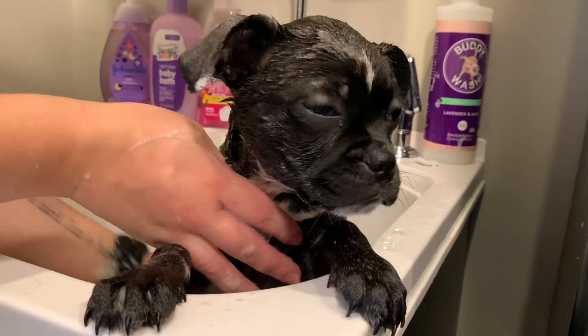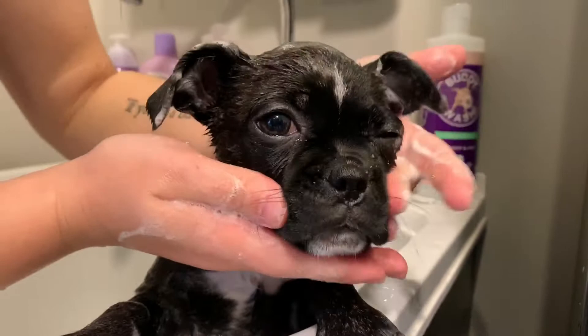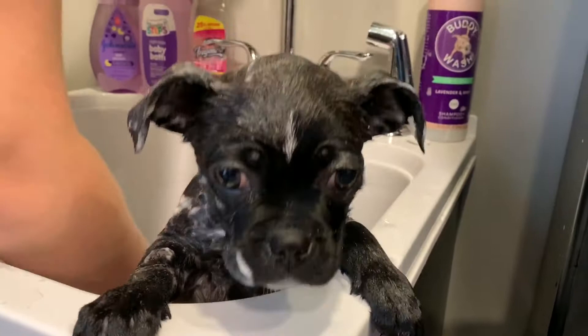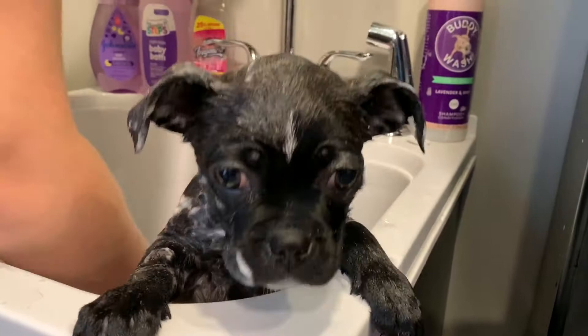Got a little bit of an eye there. She loves it outside, she goes like every day. Oh, let's get that little face. So precious here.